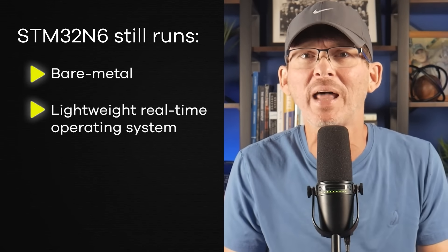It really blurs the line between microcontrollers and microprocessors, but it still runs bare metal or just with a lightweight real-time operating system. So you get huge performance and flexibility without dealing with the overhead of a full operating system. This isn't the right choice for every product — if you don't need something this advanced, the older STM32H7 is still a great option. But for high-end embedded products, the STM32N6 is in a class of its own.